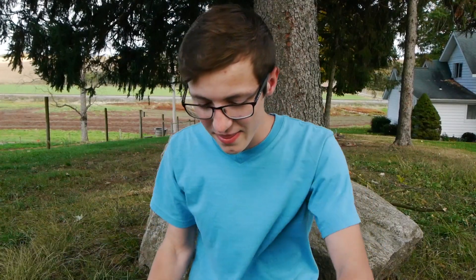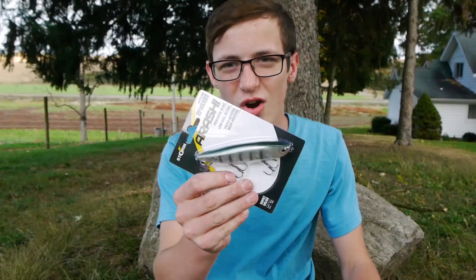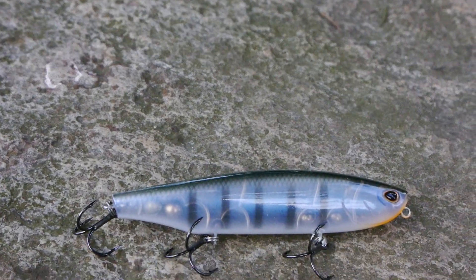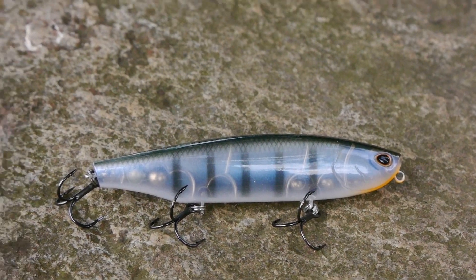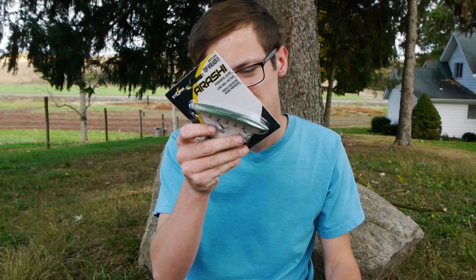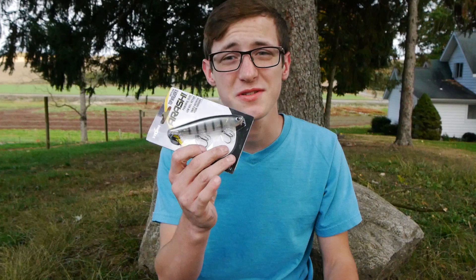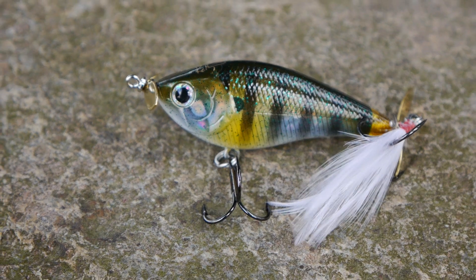Then I got a really cool bait — the Arashi top walker 11 right here. This is a really cool topwater bait and I can't wait to use it this fall. It's in a bluegill color, really sick, and I'm pretty sure this will catch me some nice fish. Last but not least, the most expensive lure I paid for is the Lucky Craft.